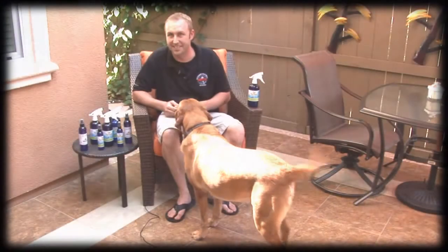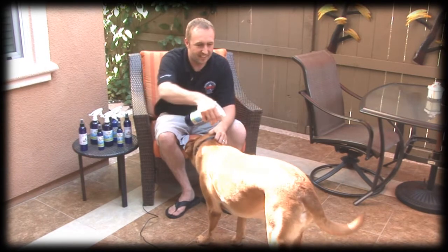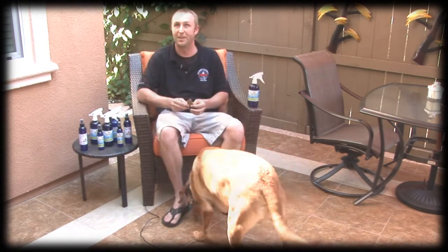He gets on the couches and all that stuff and on the chairs and on our bed, and our bed doesn't smell like dog. He's pretty wild so I can just spray it on him, give him a treat — it's just as easy. Just spray it down and usually I just rub it right in and that's all it takes. It's a great product. I love it.